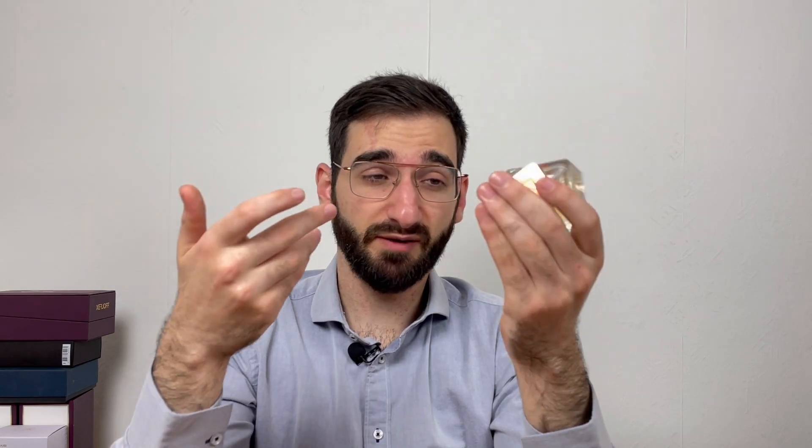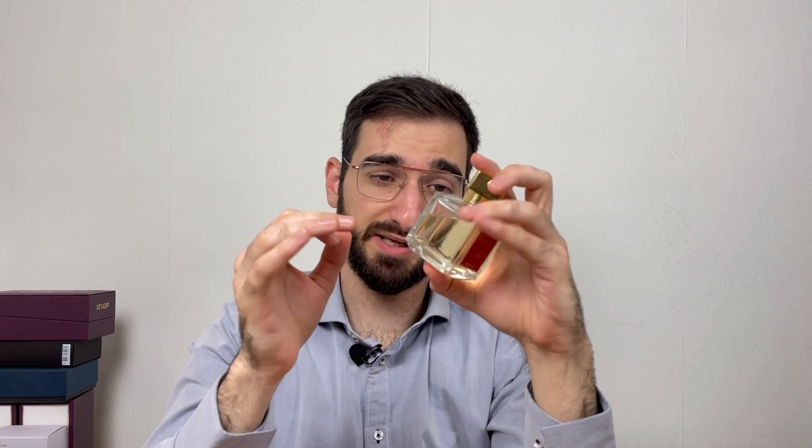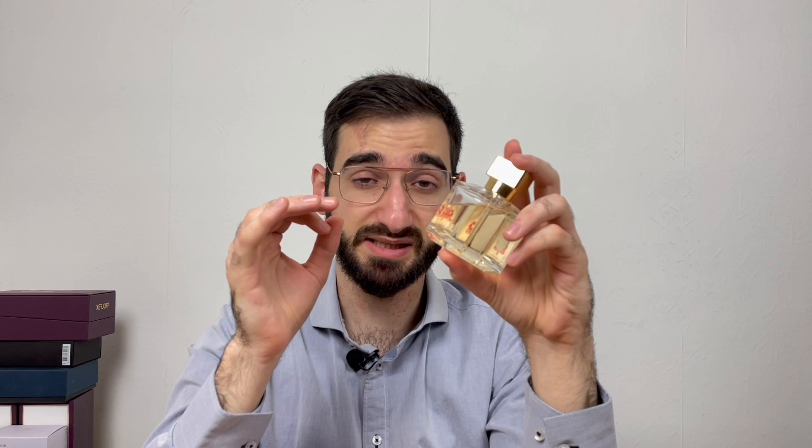It's a lot of synthetics — we have to be honest, it's all synthetics. But that's the work of art of Francisco Jean. He works for Firmenich and he works for Dior right now, replacing François Demachy.